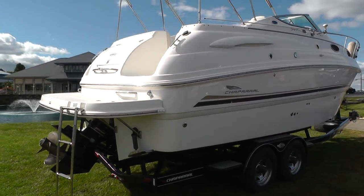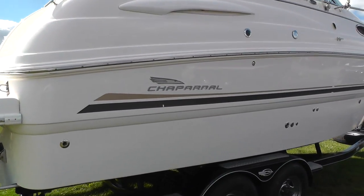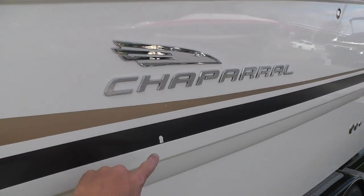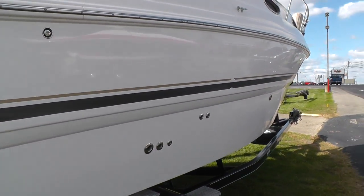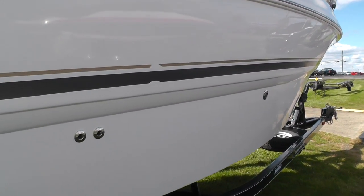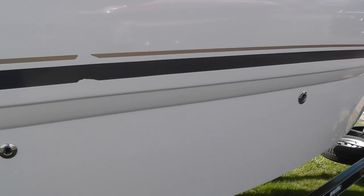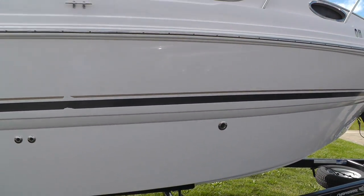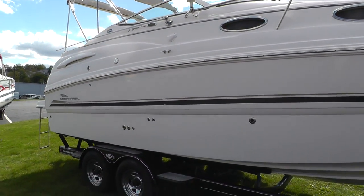The boat comes to us in really good condition. I'll try to point out any flaws — I just see a couple of little scuffs in the tape, but it's not into the gel coat itself, just a little scuff on the tape. A couple of little scuffs up here in the tape as well, but nothing into the gel coat and no scratching on the gel coat.